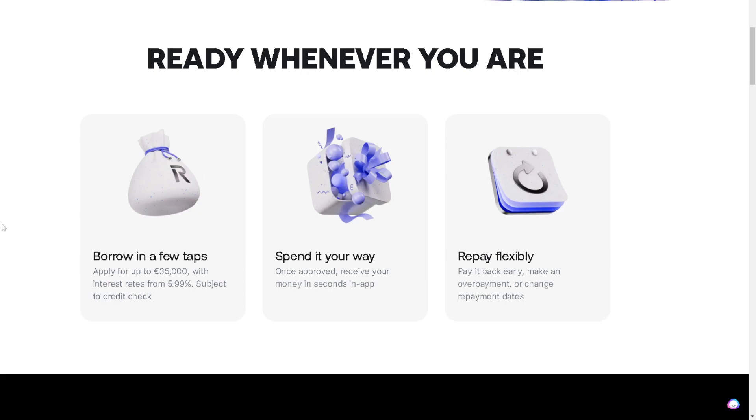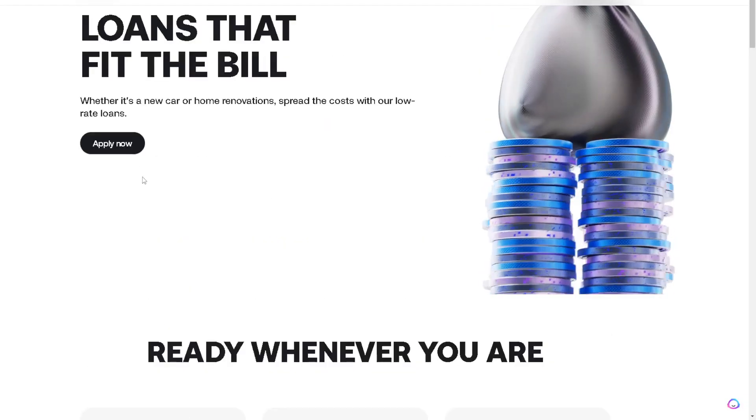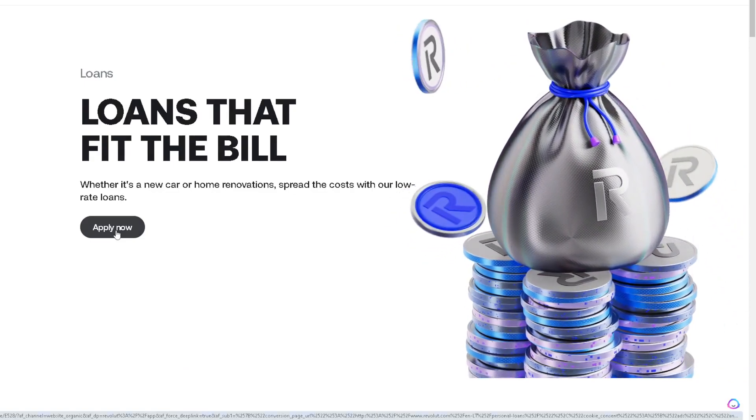These are the simple steps — all you're gonna do is borrow, and in a few taps you can even apply for at least 35,000 with interest rates from 5.99%, which is of course subject to a credit check. You can spend it your way, and once approved you receive your money in seconds in-app. You can also pay it back early, make an overpayment, or change repayment dates.